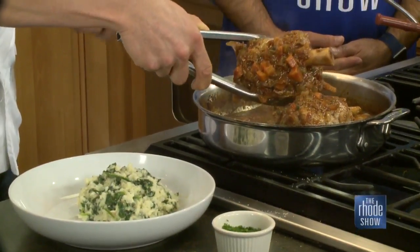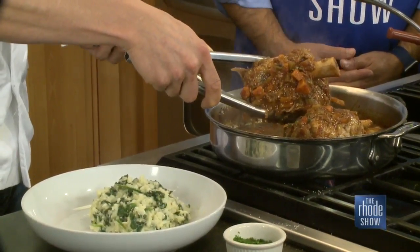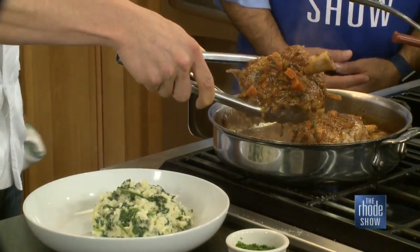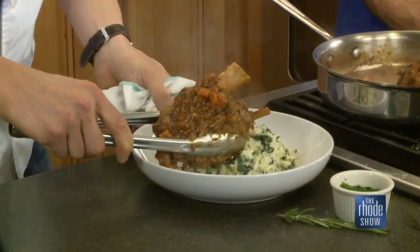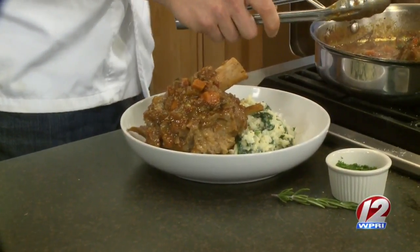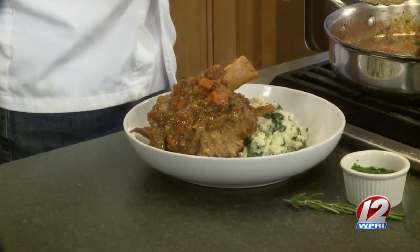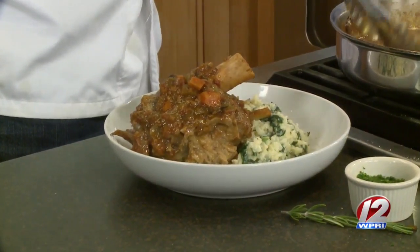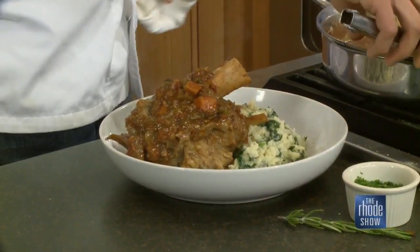Whether you're coming into Providence for a Friars game, WaterFire, or something like that, just make sure you make your reservations and stop right on in. You can valet — our valet parking is great. People think it's tough to park on Federal Hill, but it's really not. Pull right up to the front and they'll take care of you, in and out in a heartbeat. It really is a great location.